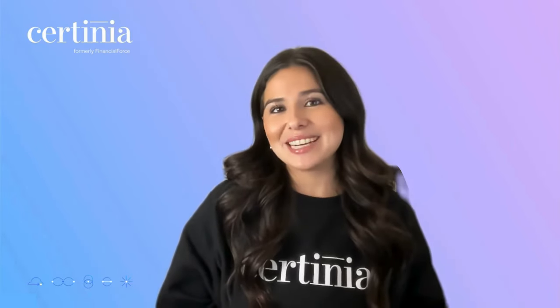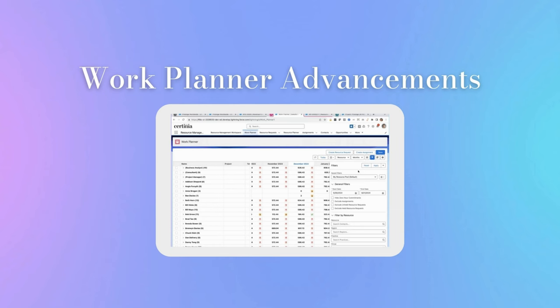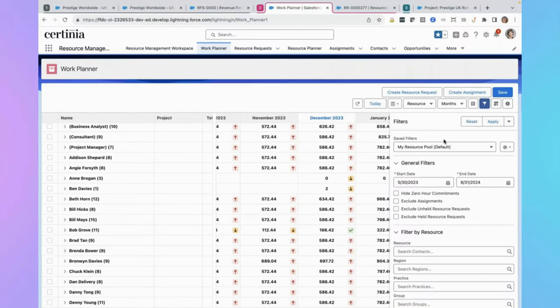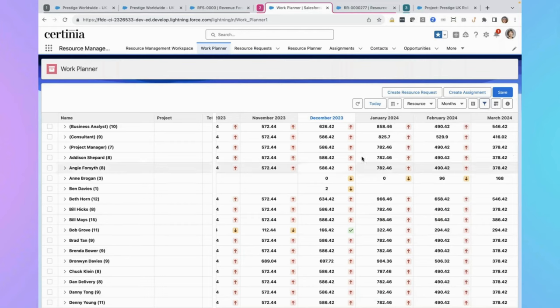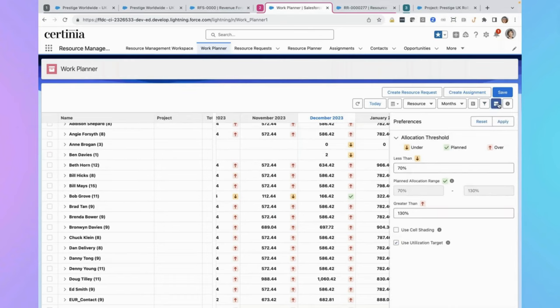Resource managers, brace yourself for even more exciting updates coming in Winter 24, because Work Planner is getting a glow up. With enhanced Work Planner features such as adaptable allocation panels, utilization targets, and flexible filtering views, resource managers can reduce resource bench time, optimize resource utilization, and reduce costs. The Work Planner can now also be made available in Salesforce Experience Sites for partners to self-serve the management of their resourcing allocations, reducing communication blockers and promoting collaboration on joint delivery.